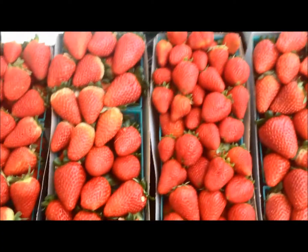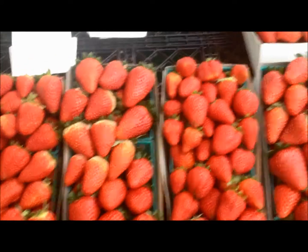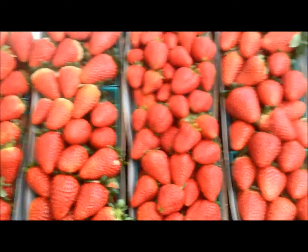Here we have some red delicious organically grown strawberries. What I like to do is I usually just buy a case here at the farmers market, put them in the freezer, and use them for smoothies every day. They taste great and you get a great deal by doing that too.